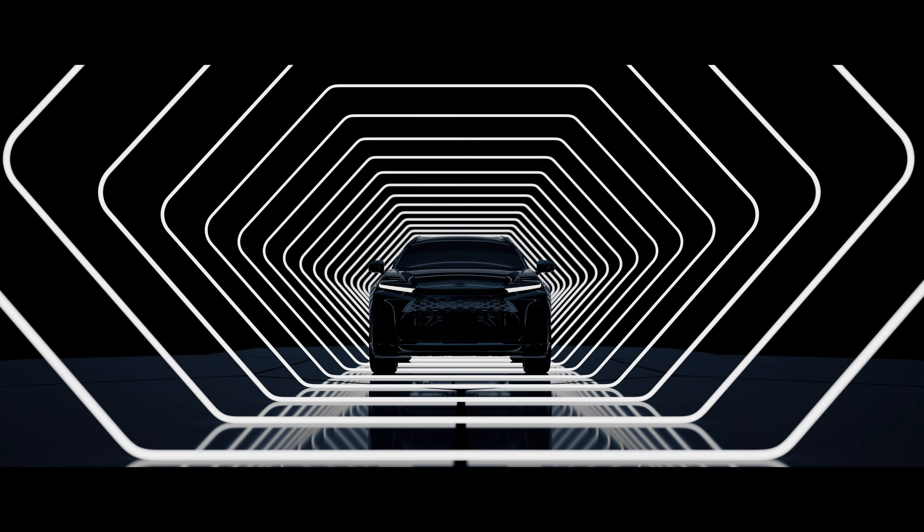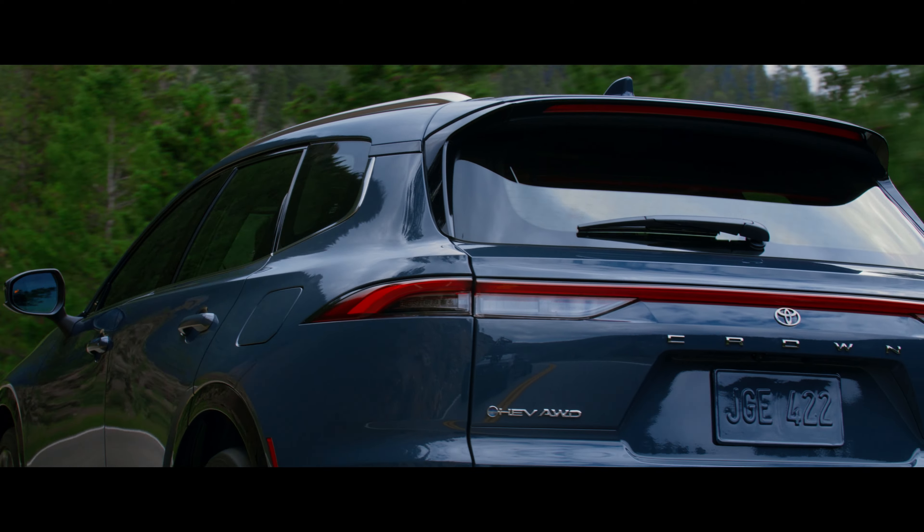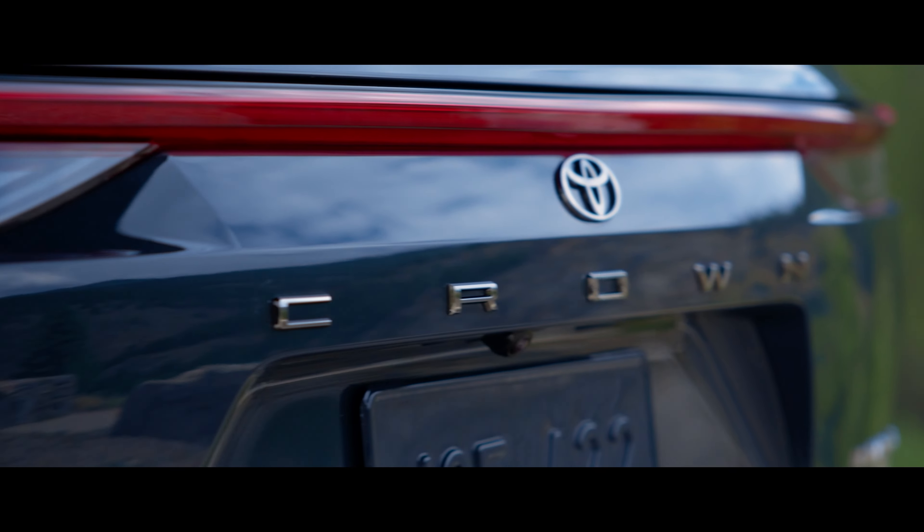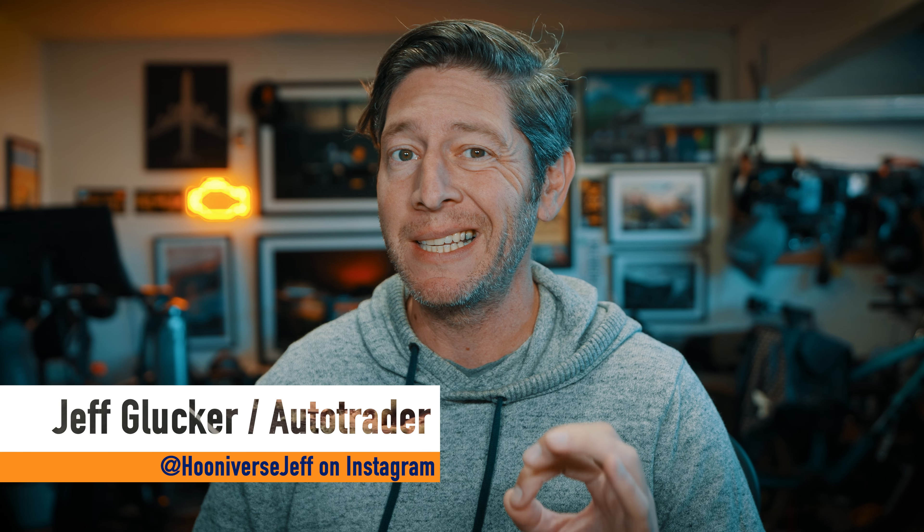The Toyota Crown is becoming a family of vehicles. What started with the return of the Crown name to the U.S. market now adds an SUV version alongside the sedan. This is the 2025 Toyota Crown Signia, and it aims to deliver an elevated Crown experience inside and out.